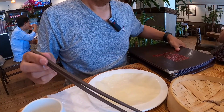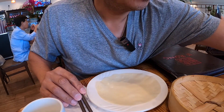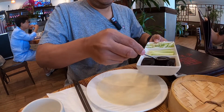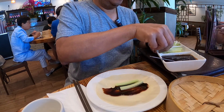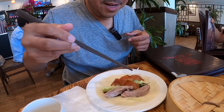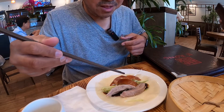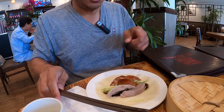We'll start off with the sauce, some of the vegetables, then we'll throw on some of the duck — especially the skin. I just find it kind of interesting that they really separate the skin from the meat.